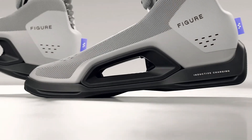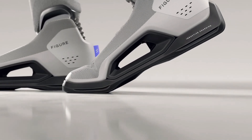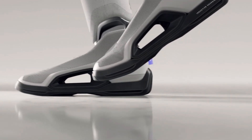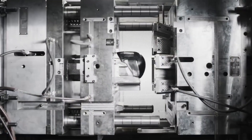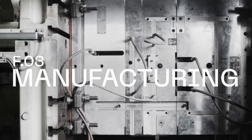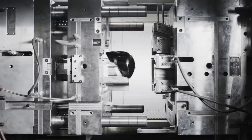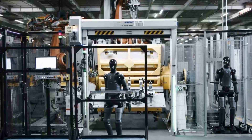CEO Brett Adcock described FIGURE-03 as 'the most advanced hardware I've ever seen,' highlighting its readiness for real-world applications. The robot is designed for deployment in logistics, manufacturing, and warehousing to address labor shortages, with early trials suggesting it can match human throughput in tasks like parcel handling. FIGURE-03 aims to scale production to 12,000 units per year, supported by integrated manufacturing systems for quality control.